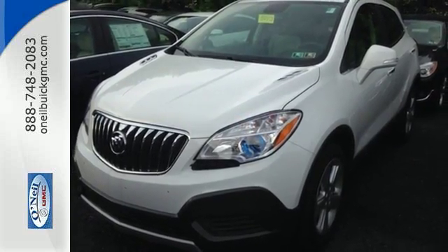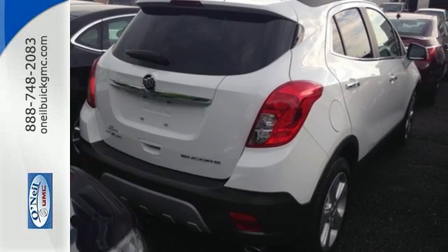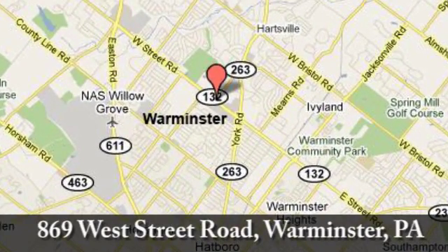This Encore is ready to go at a moment's notice. Swing by today for a test drive. Call, click, or stop in today. We're conveniently located at 869 West Street Road in Warminster, PA — just minutes off the Pennsylvania Turnpike.